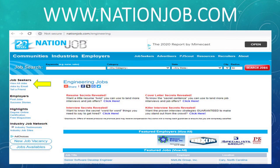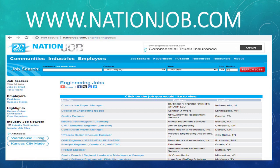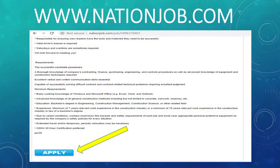Moving right along, our next one is nationjob.com. From the Nation Job main page, go over to the left-hand side where you see Job Seekers, and you'll get an opportunity to view all jobs. It brings up a list that is quite extensive and varied — and this is a US-only site. The position I chose to look at was a construction project manager. At the bottom of the page, you'll see that blue apply button, which lets you send your resume directly to the company. Our next site is ihireengineering.com, and one thing I like is it actually shows you trending job titles.